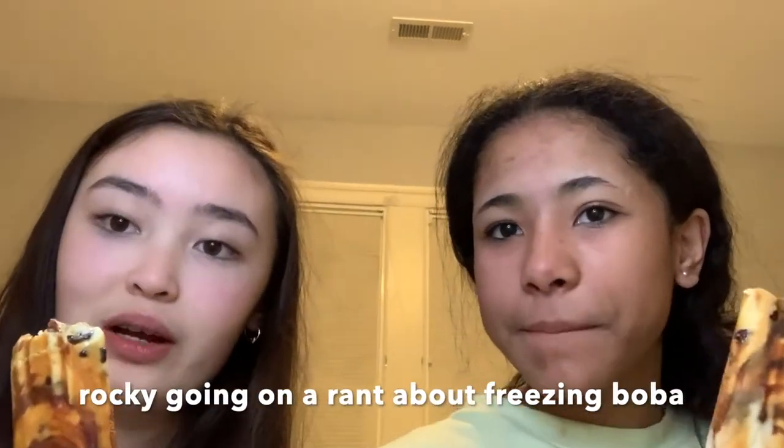And normally when you freeze the boba, at least when I do it, because I have Asian parents and they don't want it to get bad, so we freeze our boba if we don't finish it.